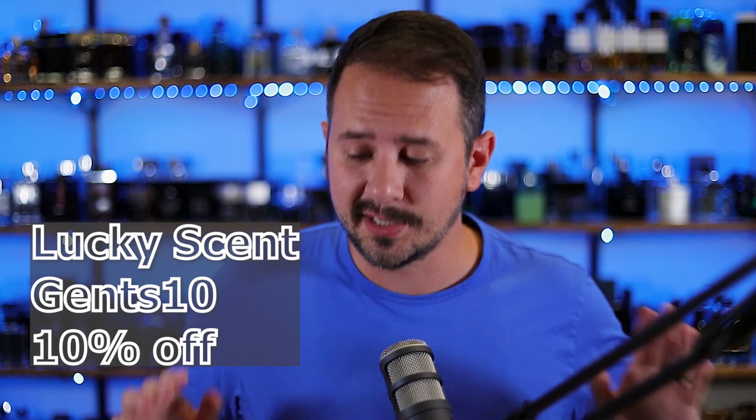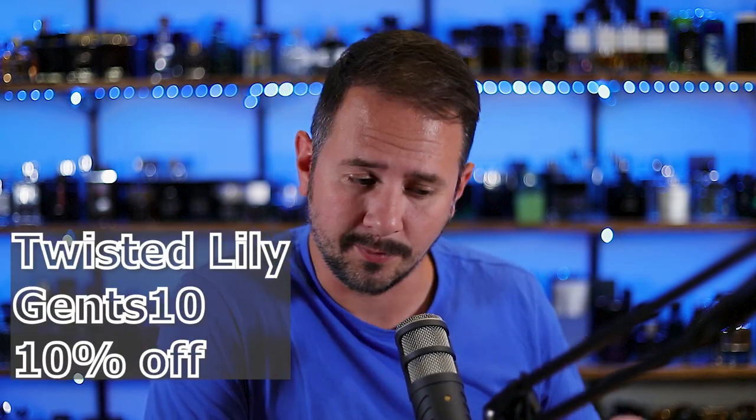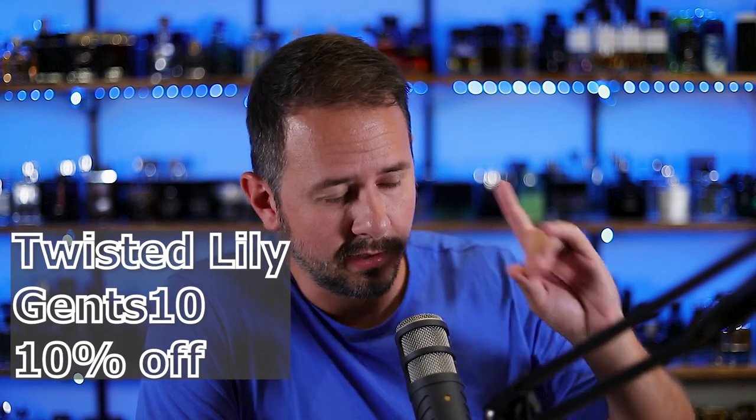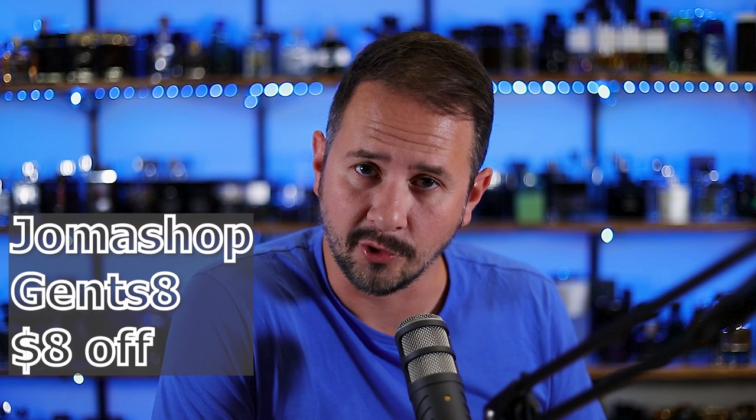LuckyScent.com — use the code Gents10 to save yourself 10% off the website. LuckyScent is pretty much the biggest go-to retailer of niche and indie fragrances in the U.S. Also TwistedLily.com — same code, Gents10, 10% off that website as well. And then last but not least, Jomashop.com, code Gents8 — $8 off any order over $110. They are a discounter of many things, especially fragrances and watches.